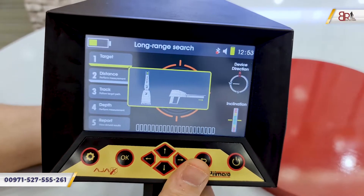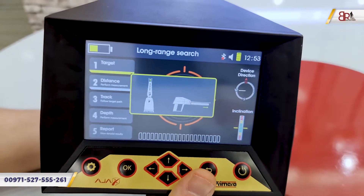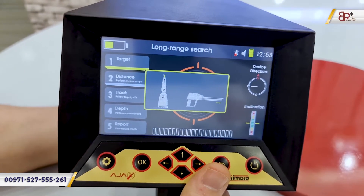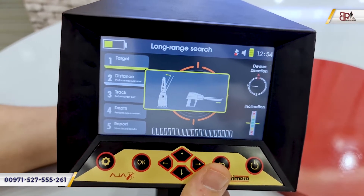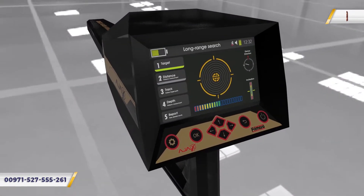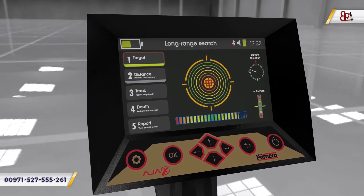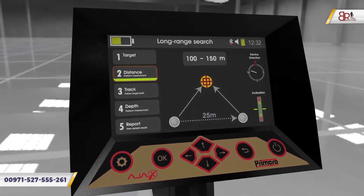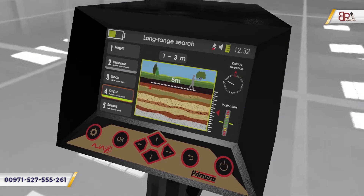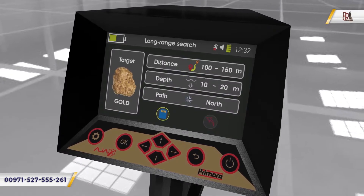The second system in this device is the automatic long-range locator system. The device will not ask you to set the depth and the distance as in the manual one. The device will search using the maximum depth and maximum distance, and after completing the progress bar you will see the targets found. You then choose a target, track it to find its location, and the device will show how deep the target is under the ground and give you a complete report.